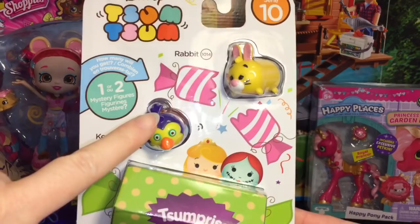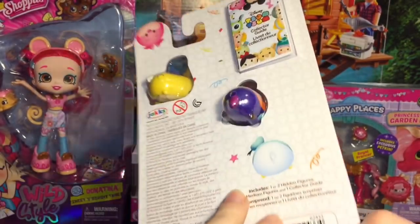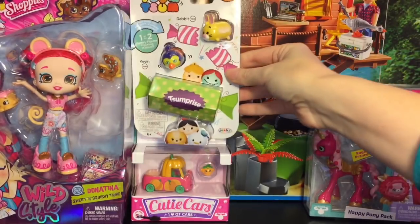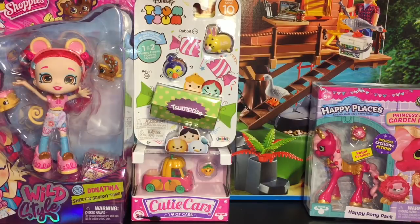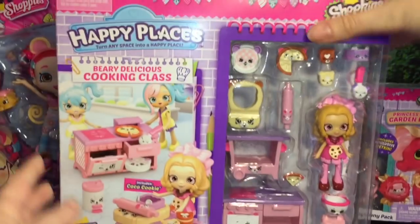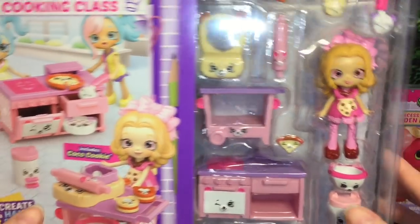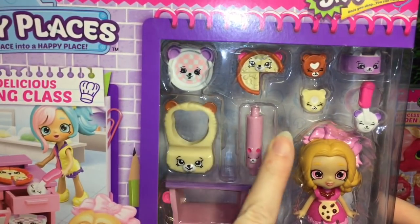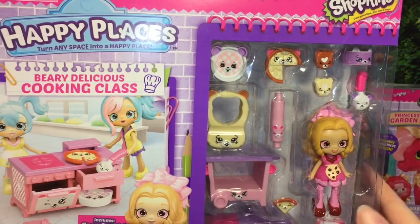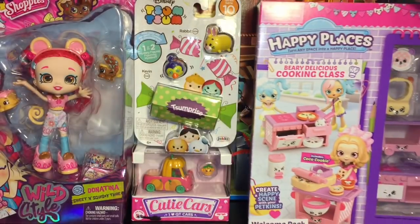How cute is that! I haven't opened any series two Cutie Cars but pumpkin Halloween stuff — I'm in for sure. They also had some of the new series 10 Tsum Tsum zoom zoom packs, so I picked up the one with Kevin — it also has the rabbit from Winnie the Pooh. Check your Toys R Us's, they might just be getting rid of new toys and unloading their stock. And then one more item from Toys R Us — the Berry Delicious Cooking Class. It was 10% off and it has Cocoa Cookie in there with the cute little bears.